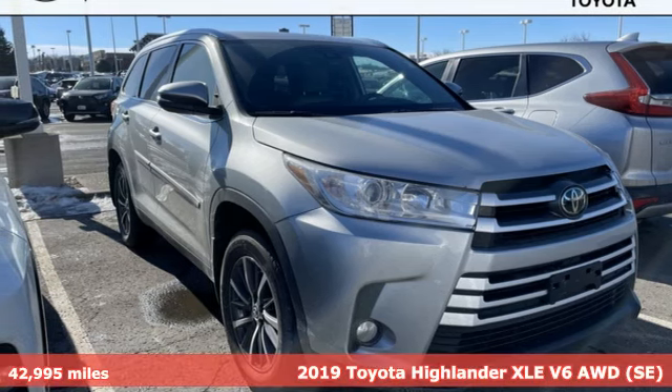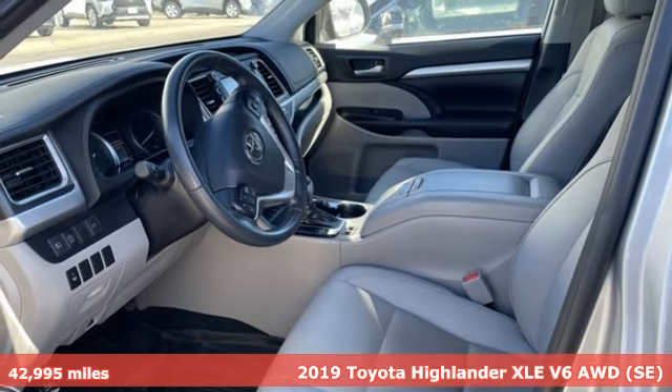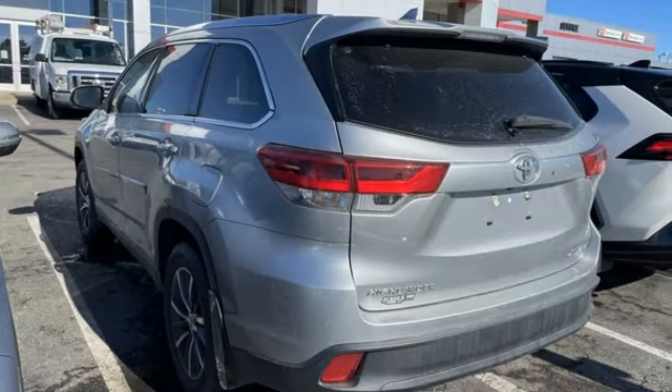It's a 2019 Toyota Highlander. When you're looking for comfort, convenience, and quality, you think Toyota. You'll look forward to every drive with features like these.